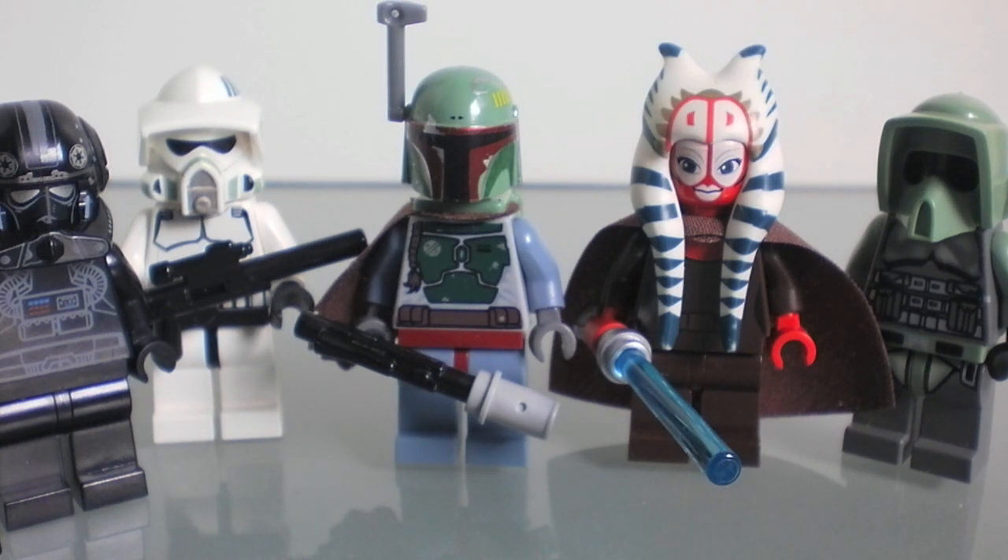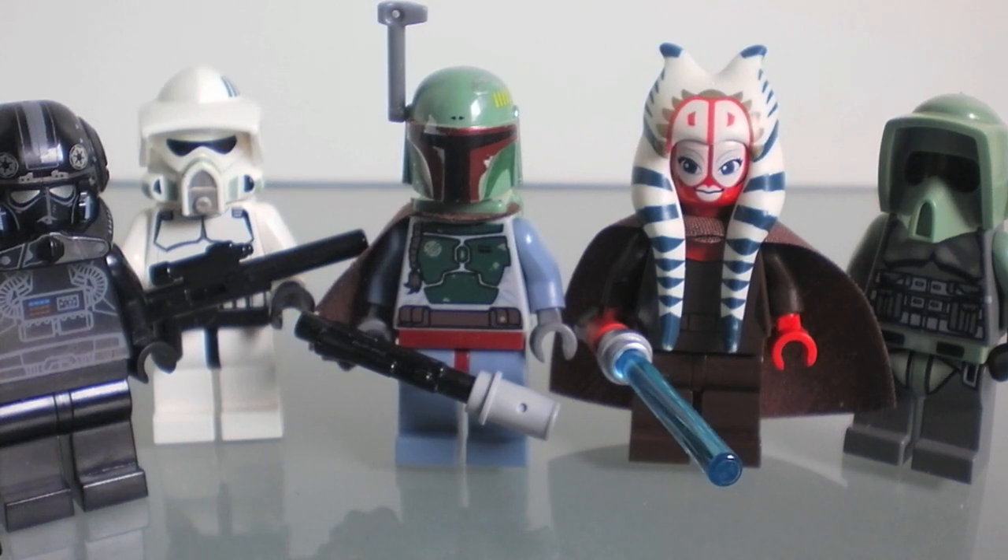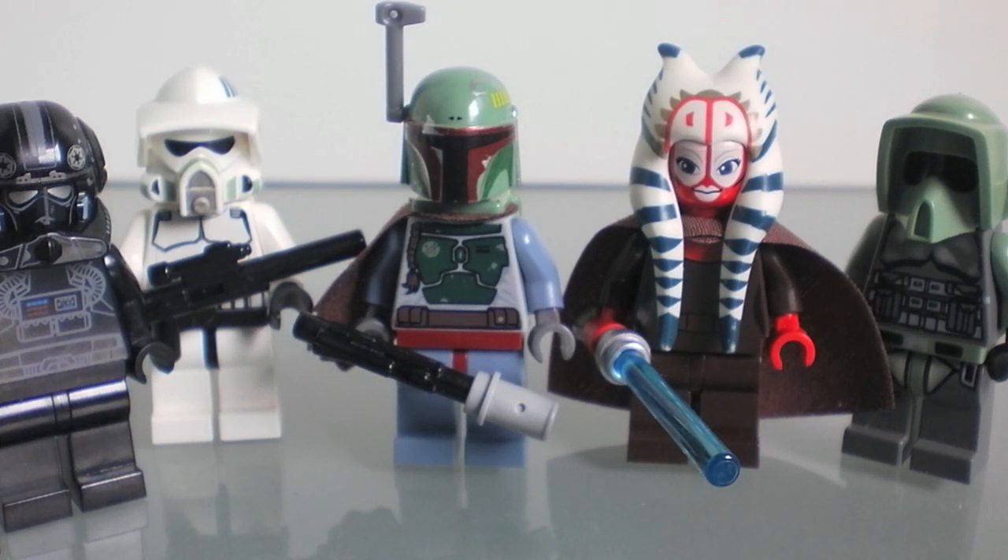Next week is going to be least favorite minifigures, and after that I think my car that I've been talking about for a couple of weeks should be done by next Friday, so maybe the week after will be about my car getting rebuilt. Anyway, top five favorite minifigures — hope you guys enjoyed that. Last week I did least favorite sets, and the week before that I did top five favorite sets, so check those out if you haven't. I try to do a new video every Thursday. I'll see you next Thursday for least favorite minifigures — thank you guys for watching.